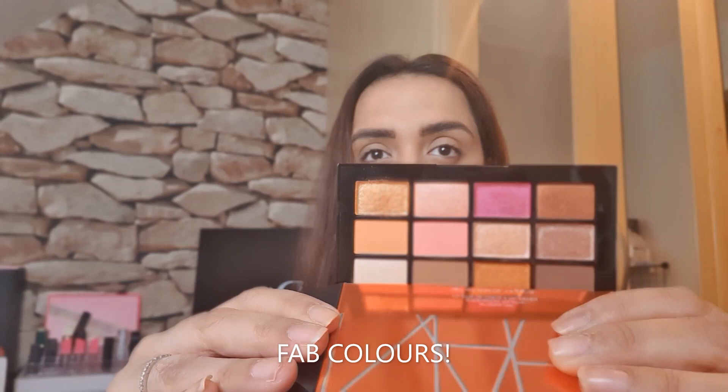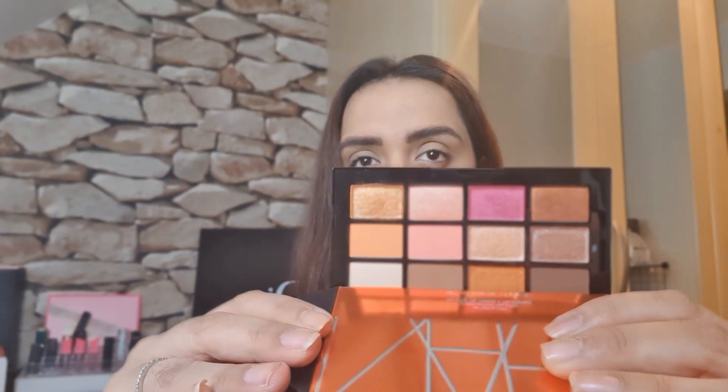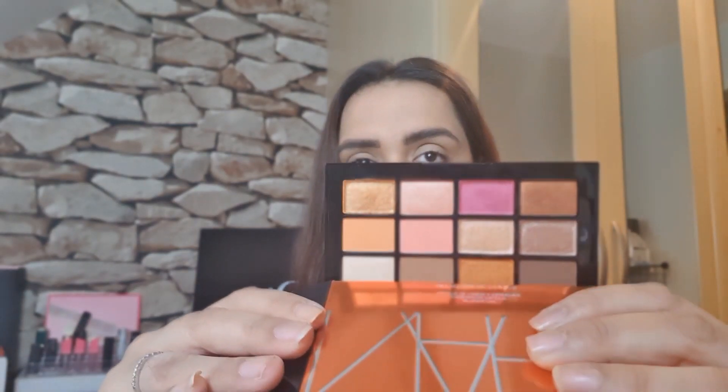The 12 shades can be used for bridal, Asian bridal, every day. You've got some nice nudes and browns there.